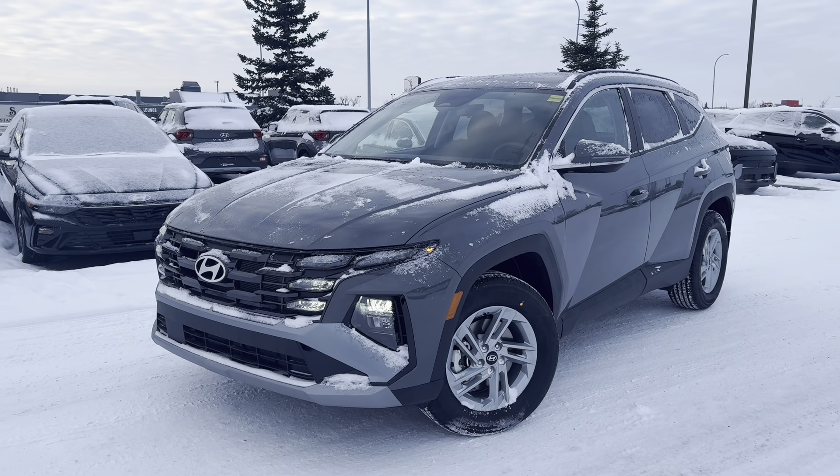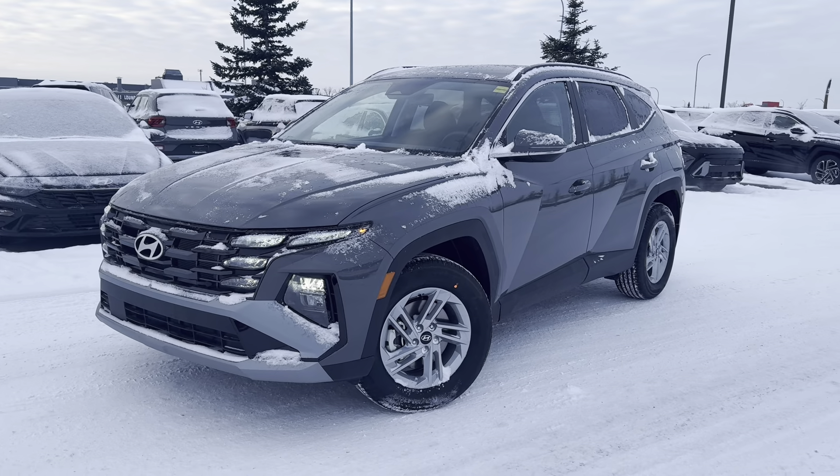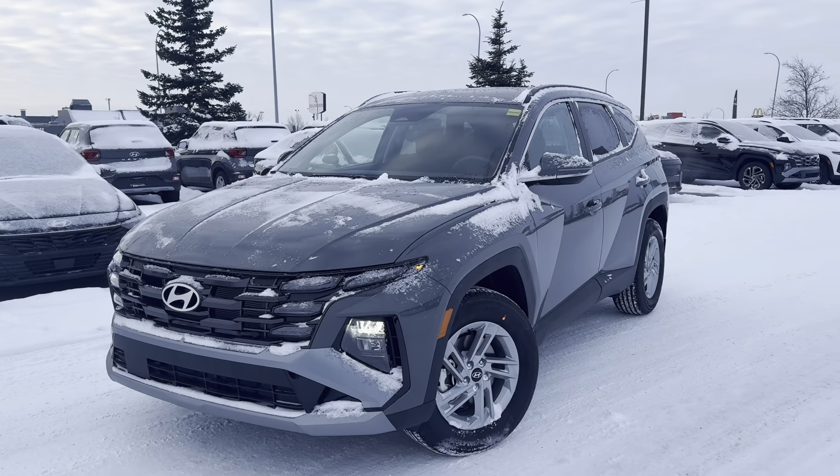Hey George, it's Kelsey here from Grand Prix Hyundai with your personalized walk-around video on our 2025 Hyundai Tucson Preferred. This is in the really nice gorgeous matte gray color.